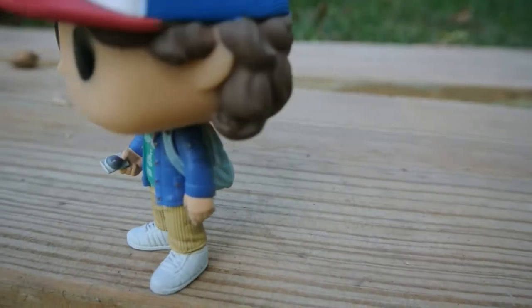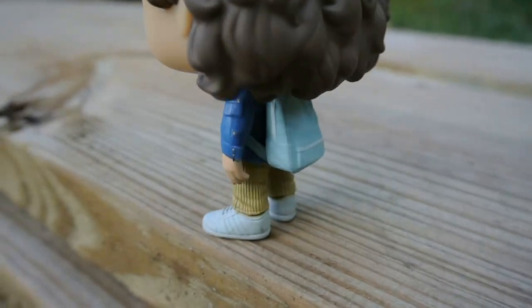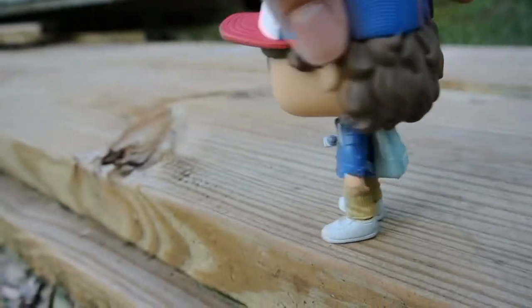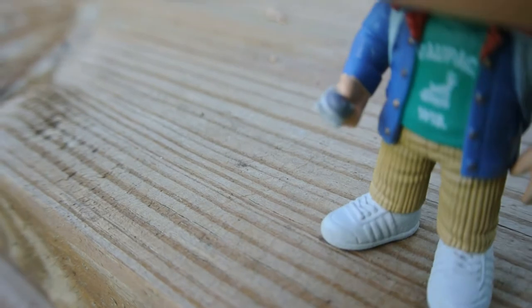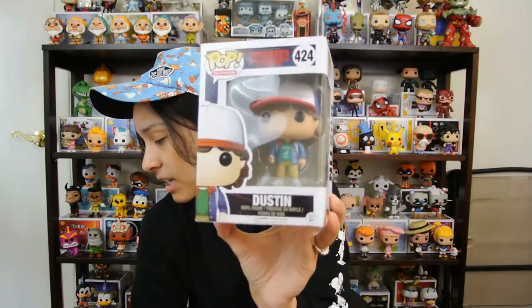Coming in at number three is Dustin. This guy is just funny. I chose classic Dustin, the very first Dustin that came out, because I just think it's very Stranger Things-y. I like how they gave him the compass and his 80s hat. All the Dustins honestly look kind of the same — they give him his hat and he doesn't change much throughout the season. You do have the Ghostbuster one and the snowball dance, but this one is just classic first season. It reminds you of Stranger Things, walking on the tracks trying to find the gate to the upside down. He's got the compass, book bag, 80s hat. He was kind of the mediator between everybody. Dustin comes in at number three.